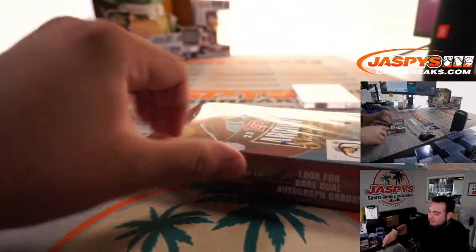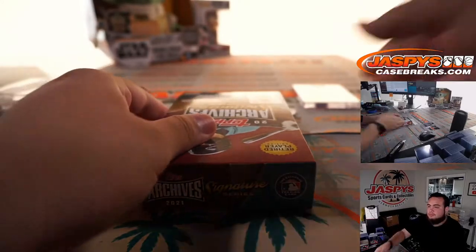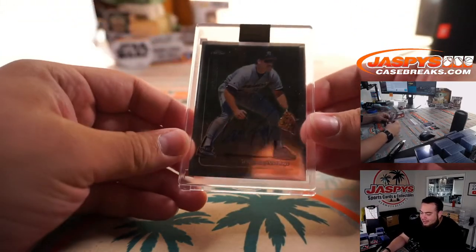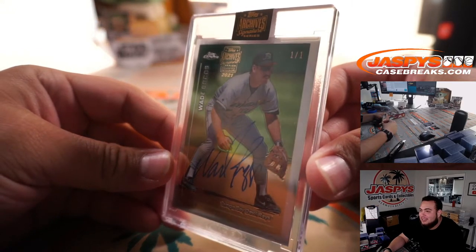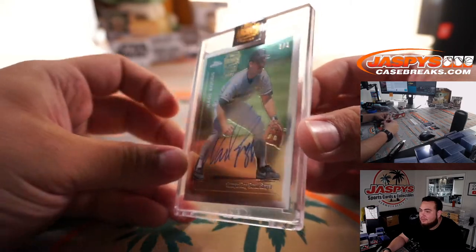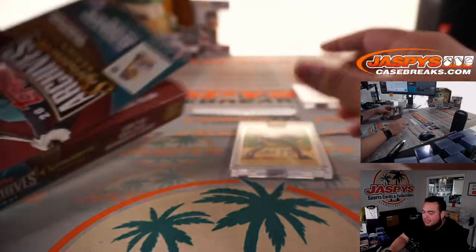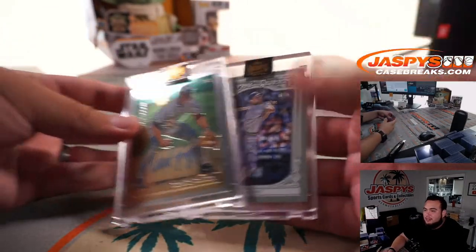Last one — can we go five for five? Yes we did! Wade Boggs — that's Teddy's boy right there, the Wade Boggs one-of-one! Nine out of ten, five straight on this side. Everybody got a one-of-one, so everybody should be happy.